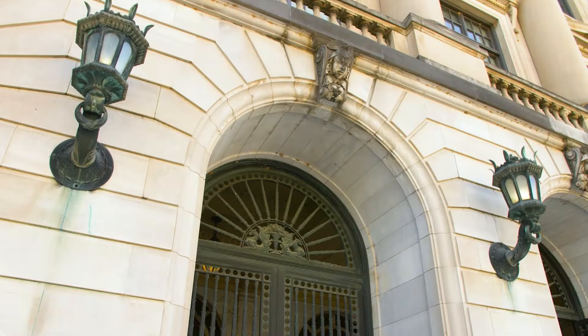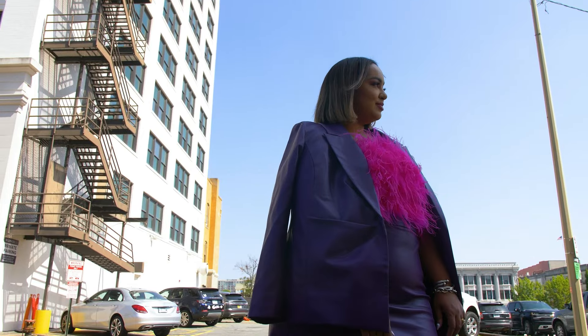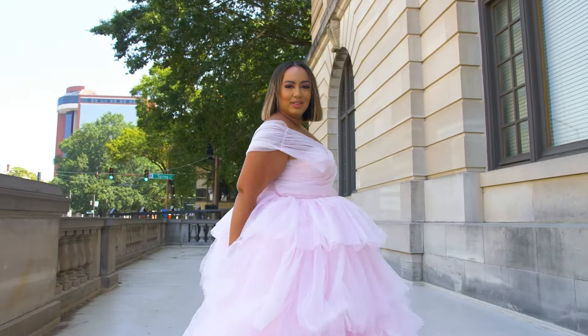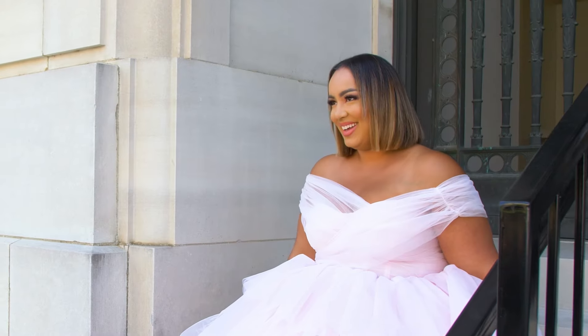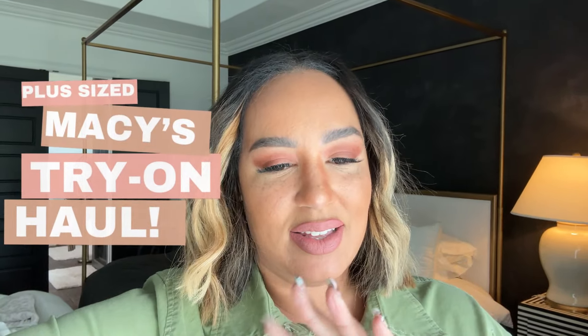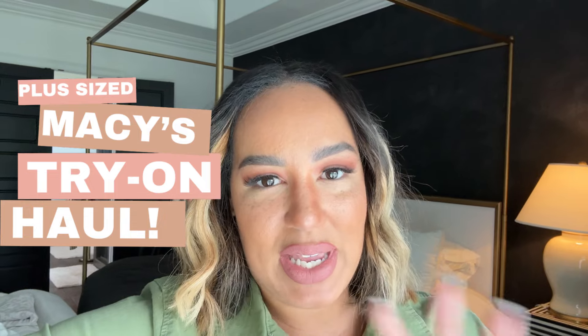Hi guys, welcome back to my channel! Can we just say this light is lighting? It's just sunshine, but still. So I want to do a turnaround today from some stuff that I got from Macy's. We don't have a Macy's here where I live, so I only go to Macy's when I go out of town. Mainly the one on 34th Street in New York is my favorite — I mean, because it's the best one.